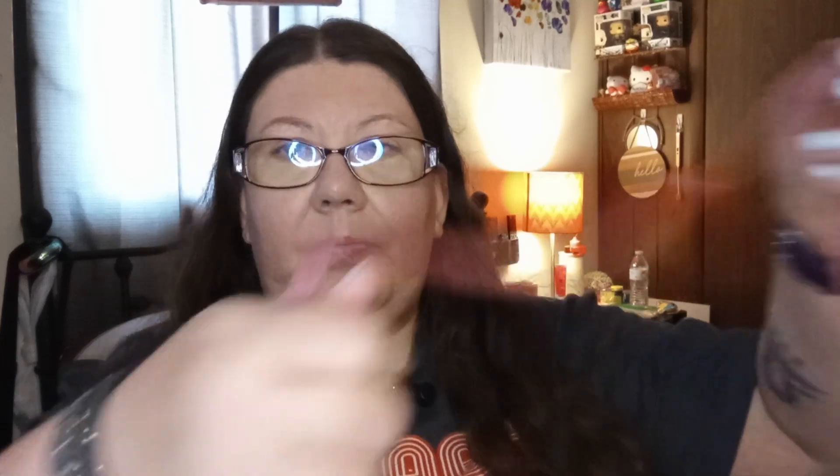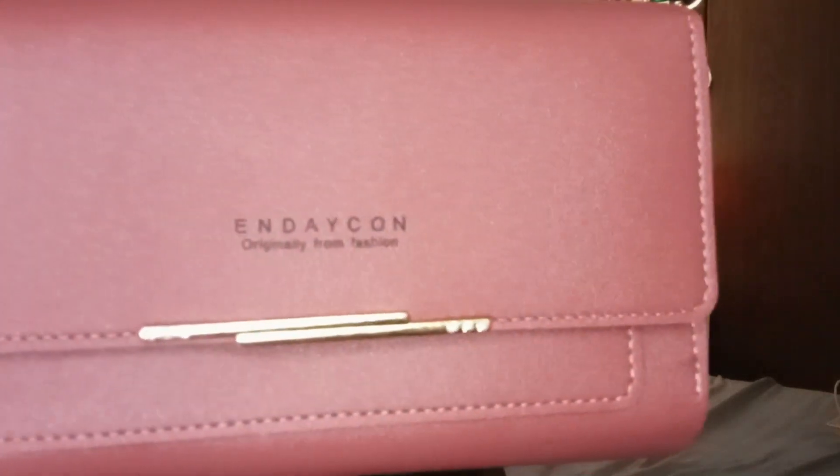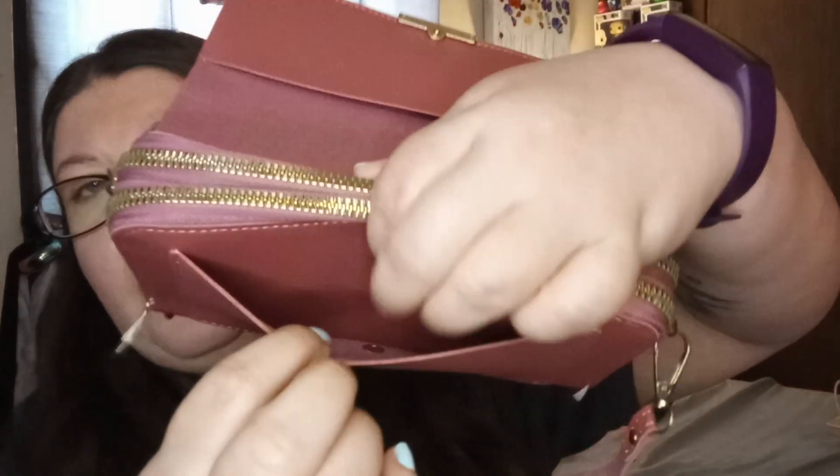Next I got this cute little purse, like a crossbody. I've got the strap. How cute is that? So I open it up. It's got like a pocket right here, which is kind of cool. And no pockets here — I was thinking there was a pocket there, I don't know why. And then you've got a pocket right there.